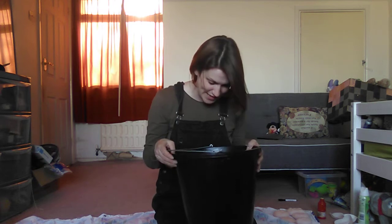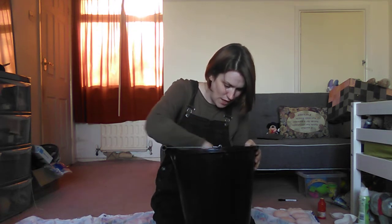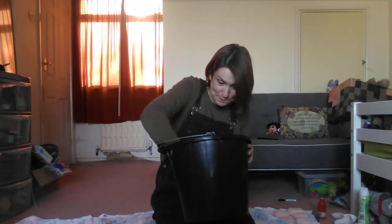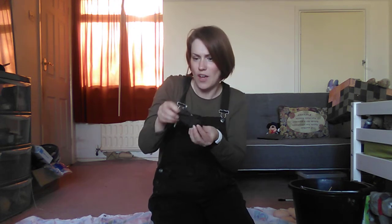I've got something in my bucket, in my bucket, in my bucket. I've got something in my bucket. What can it be? What's it going to be? It's a pirate treasure. Let's have a look inside. Wow!